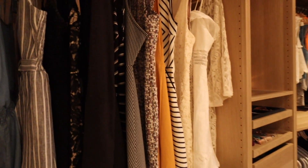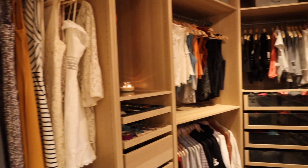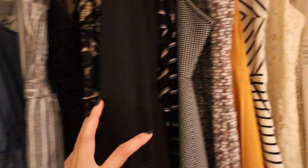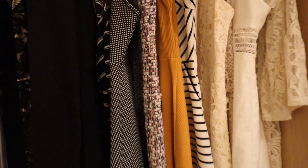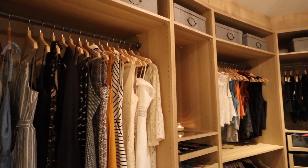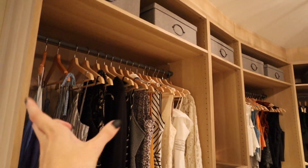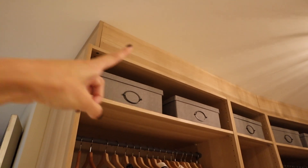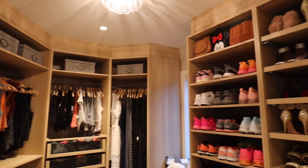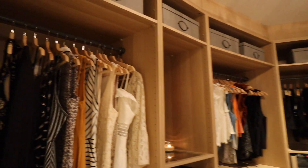Moving into the closet — I really simplified this season. I took a lot out and stuck to only the colors I'm going to wear: grays, blacks, whites, some blues, and some fall pieces like tweed, burnt orange, and yellow. The entire closet is IKEA — not a fancy custom closet. We did it ourselves using different-sized PAX pieces, plus extra wood to cap off the top so it looks custom. It's a fraction of the price and fully customizable.